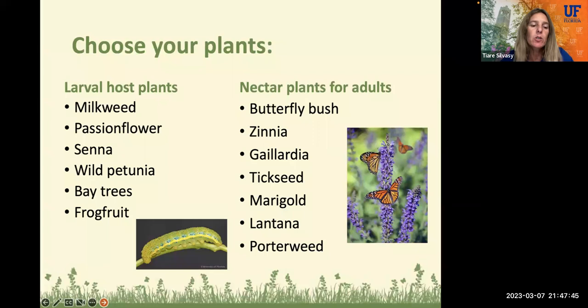When choosing your plants, we just went over the larval host plants specific for different butterflies. You're also going to want nectar plants for the adult butterflies. These can be things like butterfly bush, zinnia, gaillardia, tick seed, marigold, lantana, porterweed, and many more. They're not specific to certain types of butterflies — they're just general plants that provide nectar. They might also attract bees and other beneficial insects.